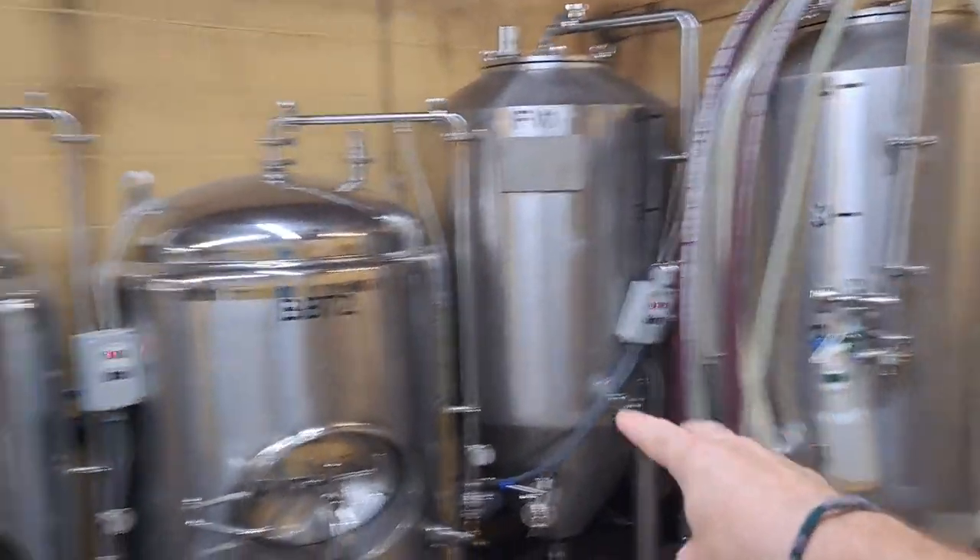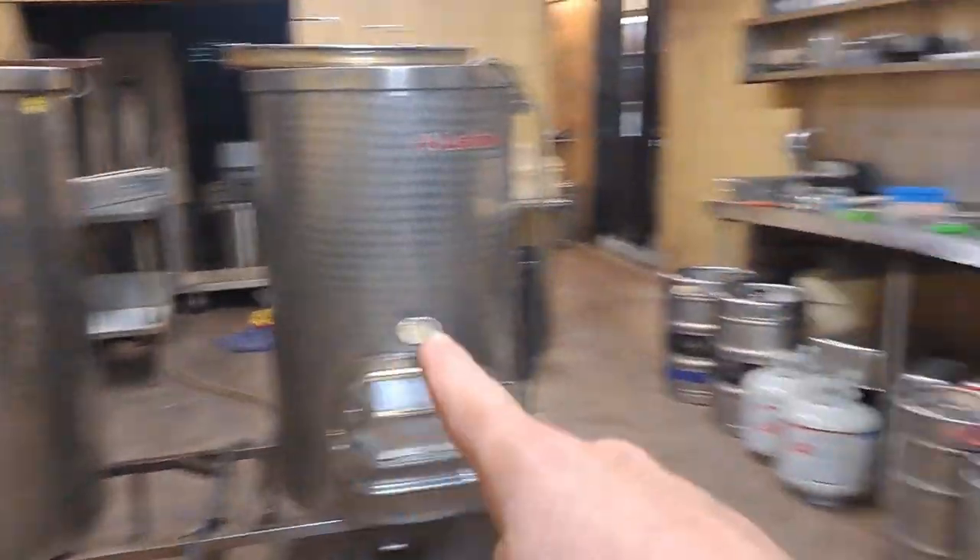Roughly a year after being in business, I needed to scale my equipment up again, so I bought this — two fermentation vessels, two bright tanks, a glycol chiller, and the brew house. That cost me about $25,000 to get everything set up, buying little equipment here and there and putting it all together on site.